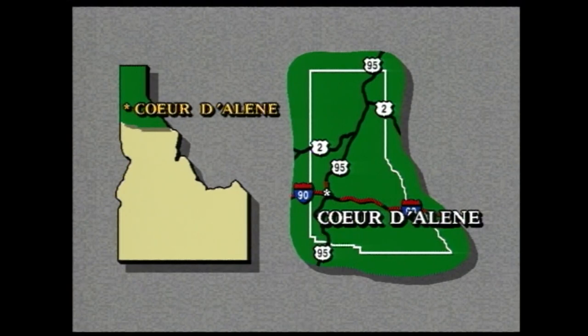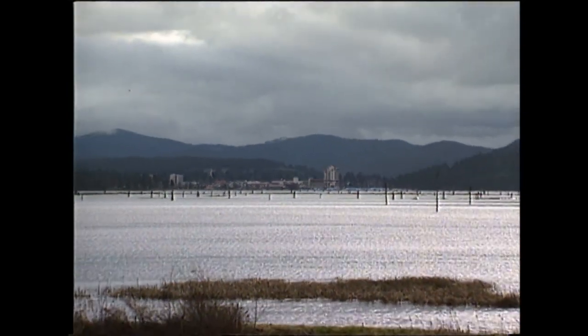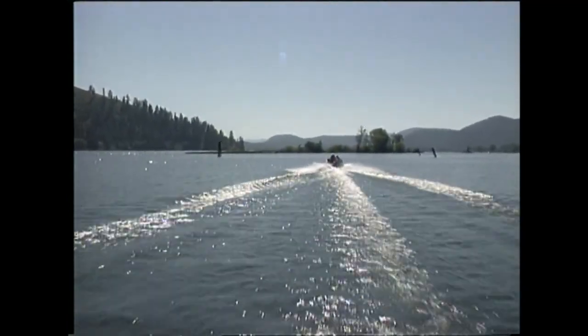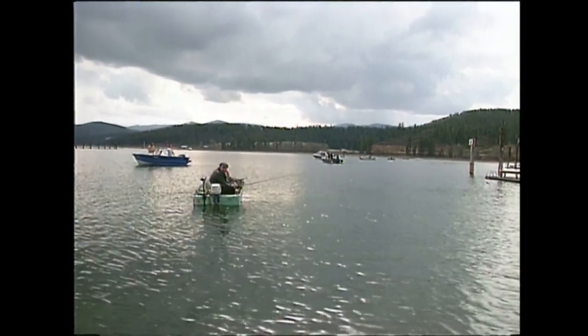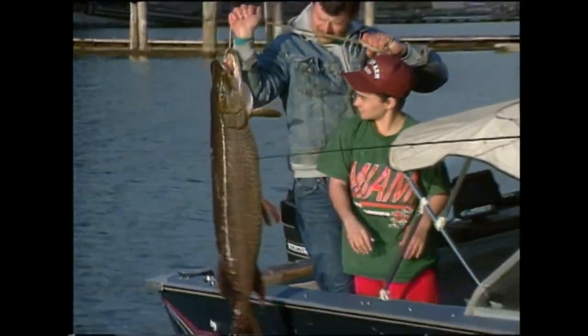In Idaho, having a fishing license is just about as common as having a driver's license. So it's a good thing there are so many streams and lakes — big ones too, like the ones you'll find in the Panhandle of Northern Idaho. Coeur d'Alene Lake has been called one of the five most beautiful lakes in the world. This much beauty inspires all kinds of recreation, and one of the most popular and certainly one of the oldest is fishing. You can catch many kinds of fish here, but you just might find a real prize on the end of your hook.